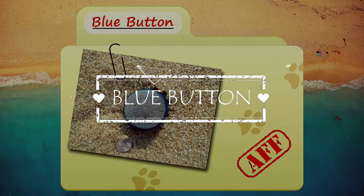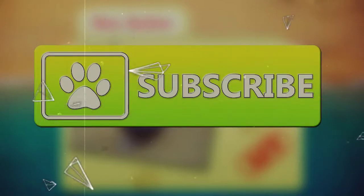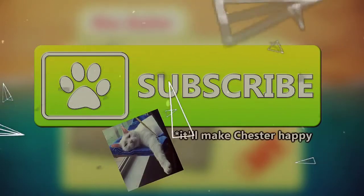Today on Animal Fact Files, we're going to be discussing blue buttons. If you would like to learn more facts about different types of animals, be sure to subscribe to the channel.